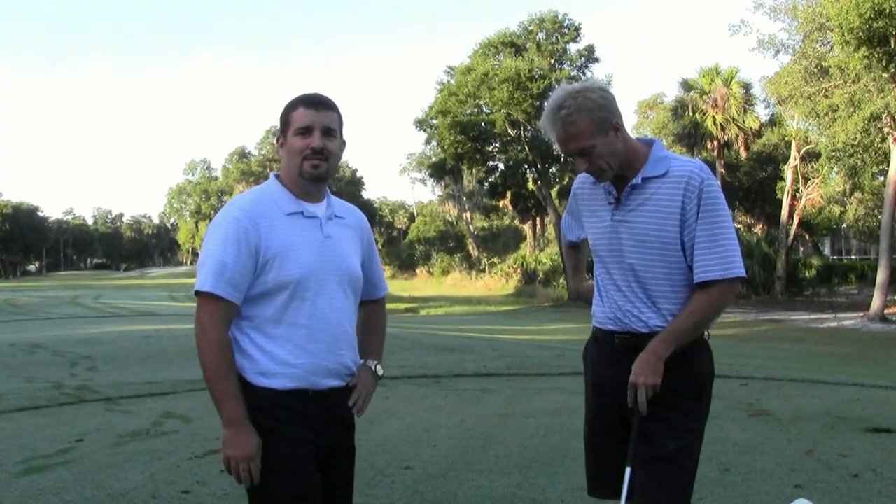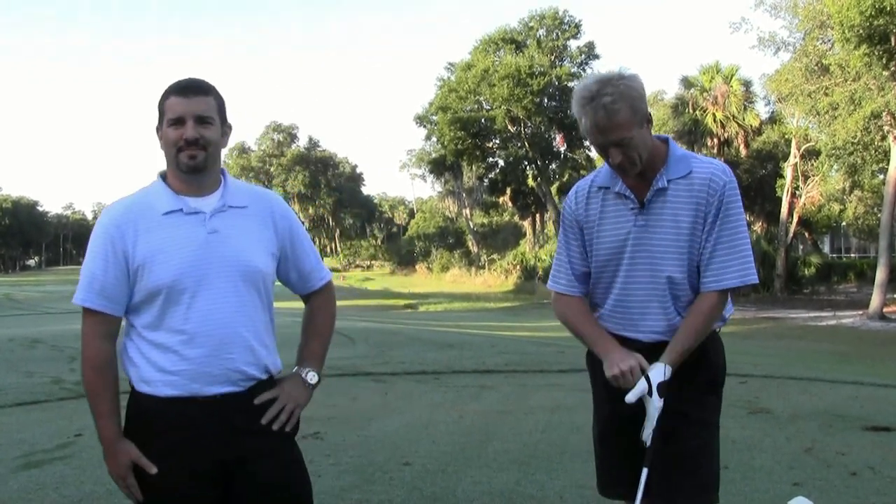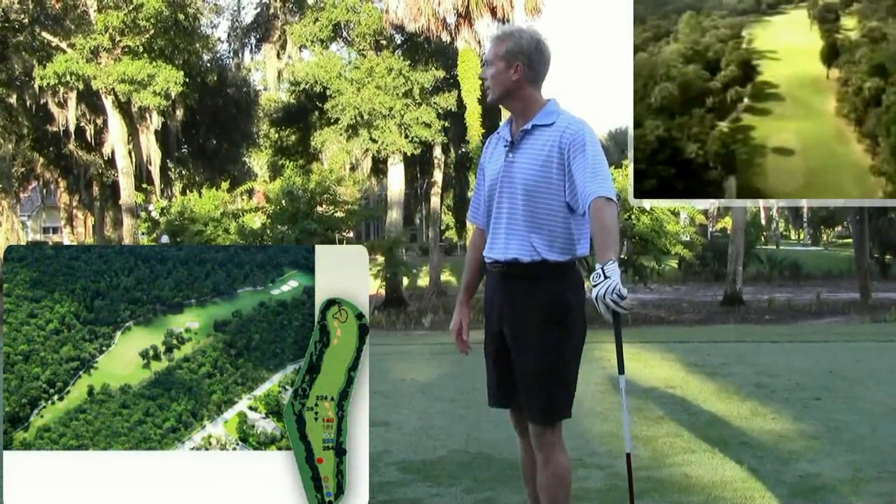We're going to play the ninth hole here with Jason. We're going to film him, watch him, and he'll show us a little about the course. Today we're playing the ninth hole, which is my favorite. It's a dog leg right, par five.